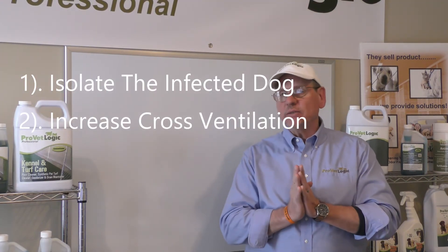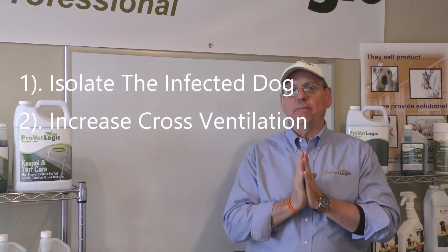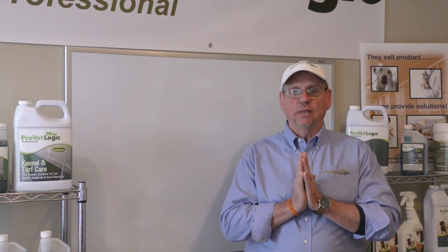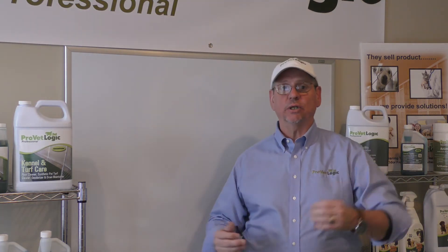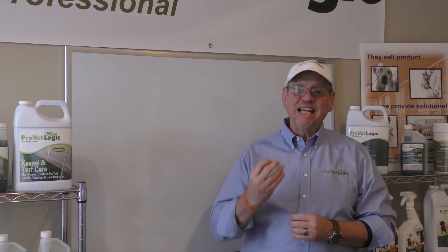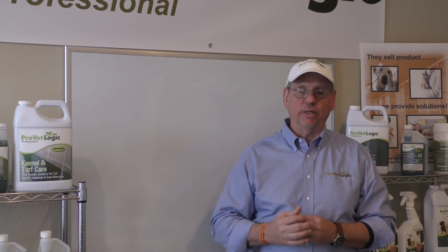Every time we talk to these folks, it's the same common denominator — everybody closes their windows and doors as soon as it gets cold. Think about your child in a daycare setting: Sally comes in, coughs on little Joey, and Joey brings the flu home to everybody. Same thing in the animal care environment.